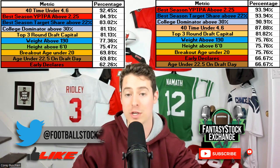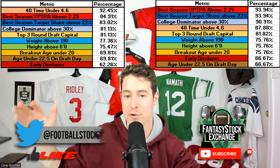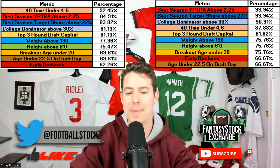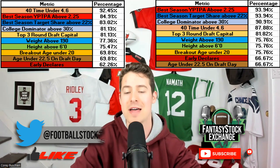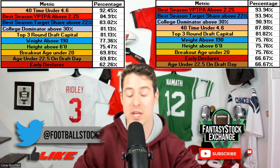The common age metrics that everybody yells about on Twitter were actually the least predictive. Breakout age above the 50th percentile — age 20.0 or younger — wasn't actually that predictive, though moderately so. Being an early declare, meaning you declared as a true junior or redshirt sophomore, and being younger than age 22.5 the day you were drafted also mattered, but age-related stuff wasn't quite as important as the other factors.